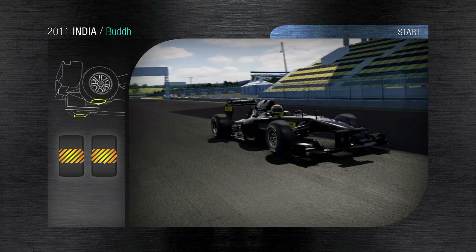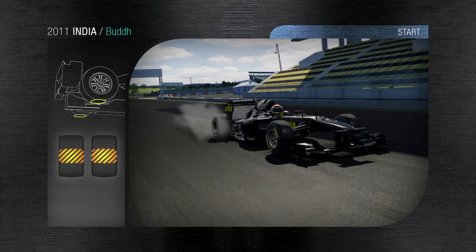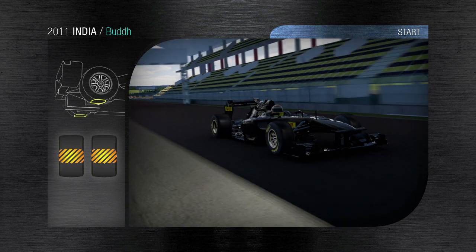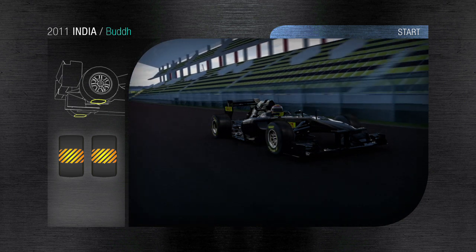India, 5137 metres and 60 laps, making a total race distance of 308 kilometres. It's a new track with dirty and slippery asphalt that makes the grip generated by the tyres absolutely critical, especially during practice.